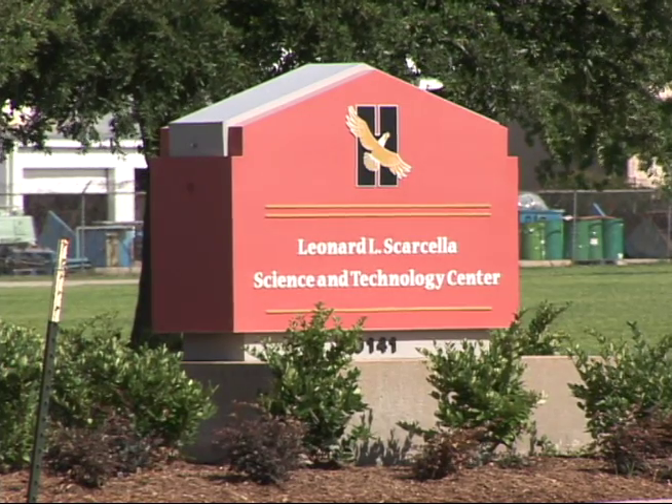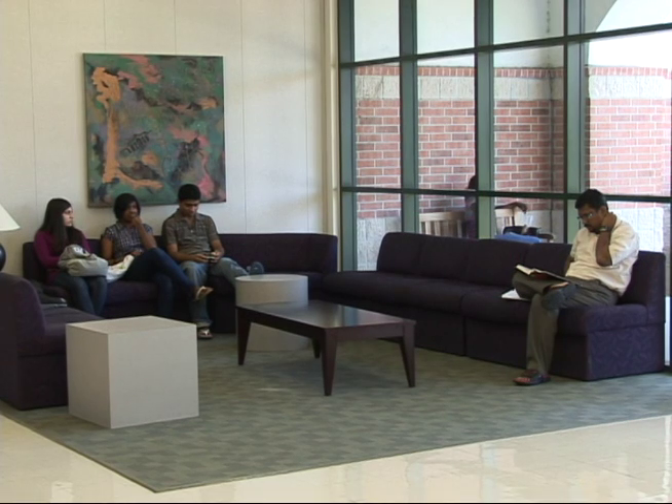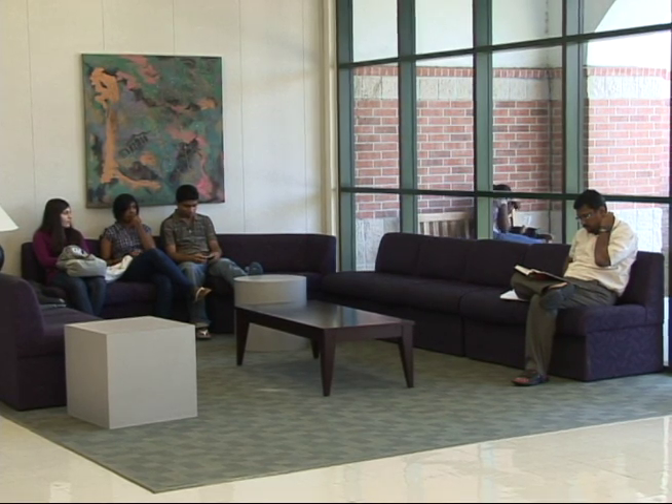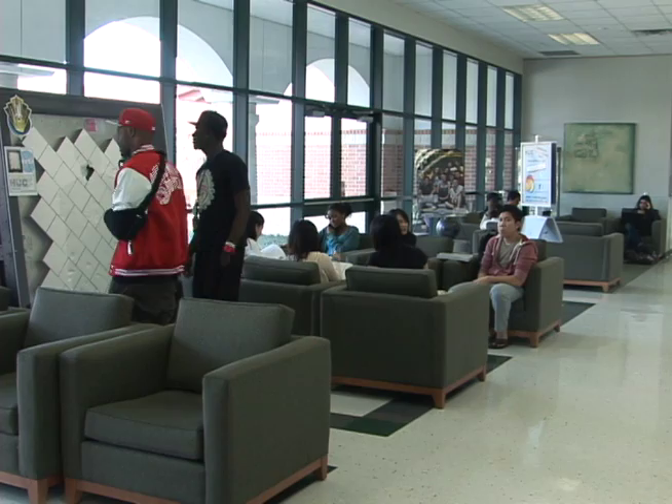Students at HCC that attend courses inside the Scarcella Science and Technology Building are sure to enjoy the vibrant displays of artifacts throughout the hallways. While doing so, many are sure to notice HCC's new biggest addition, but might wonder what exactly its significance is.